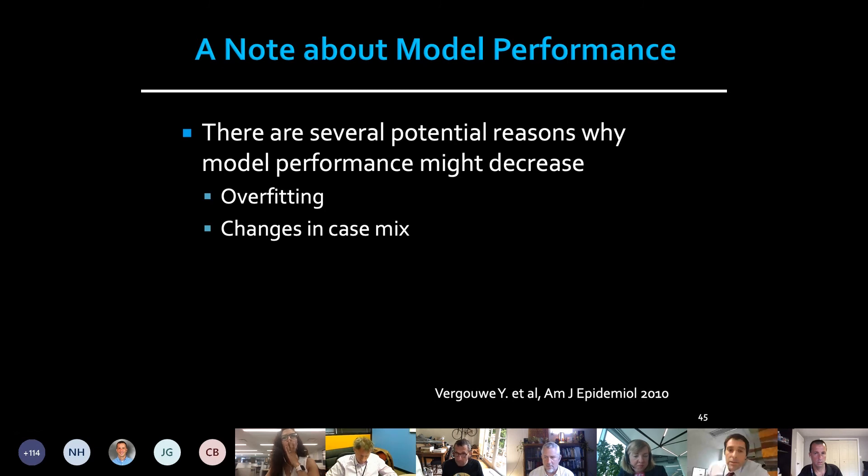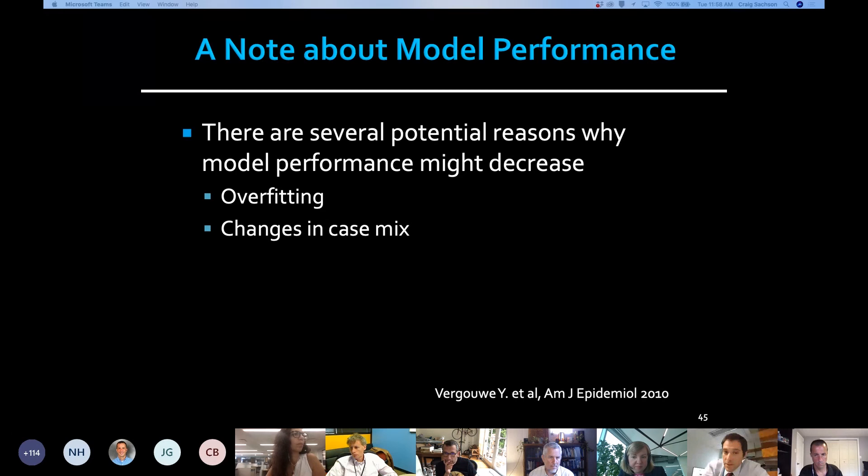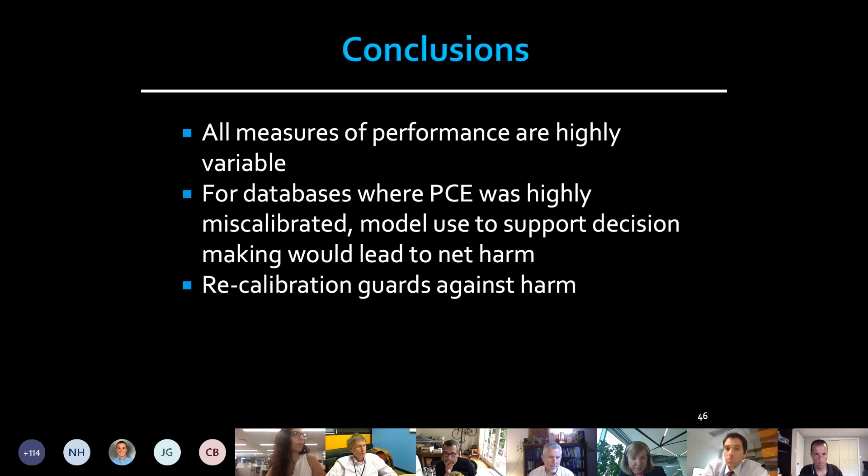These are our conclusions. This Odyssey work showed that measures of performance are highly variable when you take a model and test it in different populations. For databases where the pooled cohort equation was highly miscalibrated, the model used to support decisions in the clinic could motivate harmful decisions. But if you recalibrate this model set to the population it's being used on, you can guard against that harm.